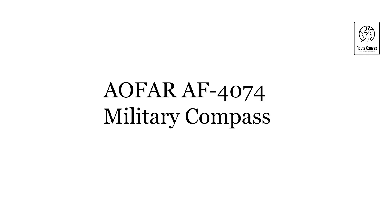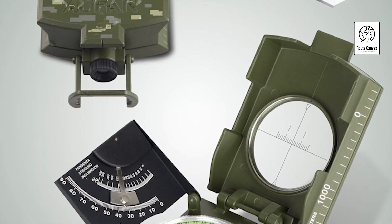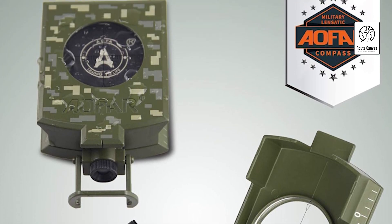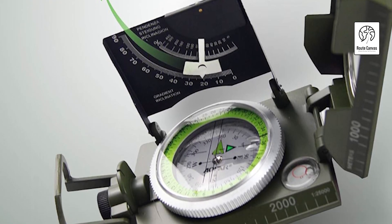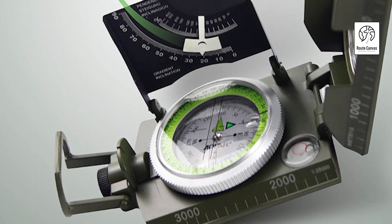AFR AF-4074 military compass. Experience the durability and precision of the AFR military metal compass, designed for reliability in all weather conditions. Its thermo-elastic, liquid-filled capsule ensures accurate readings with a floating luminous dial and luminous magnet arrow. This multifunctional compass features a magnifier viewer, tripod connection, inclinometer, and adjustable prism lens for enhanced usability.